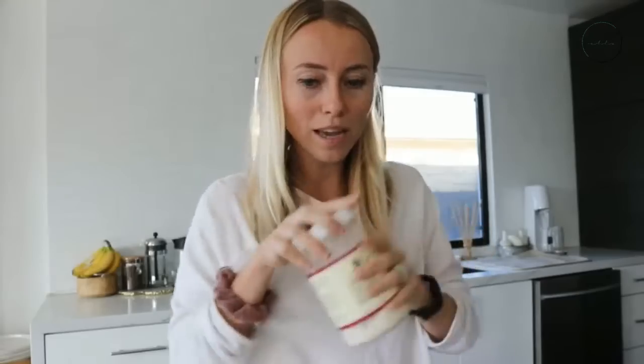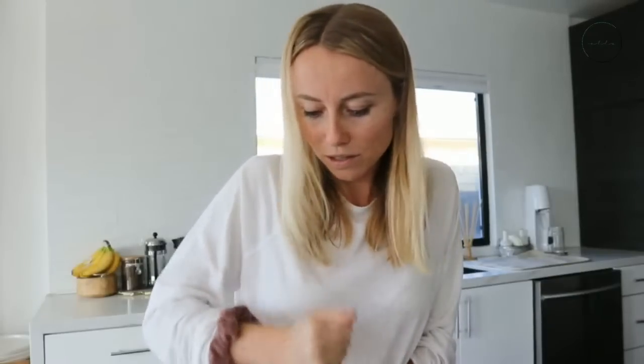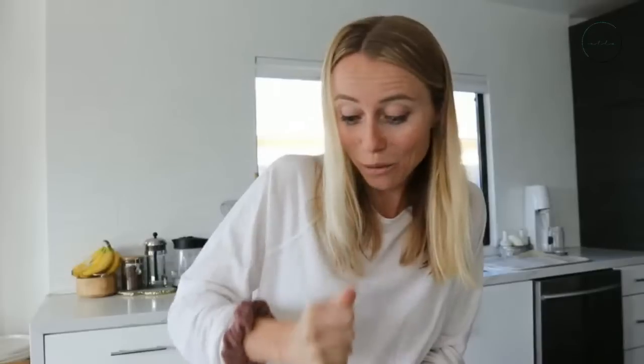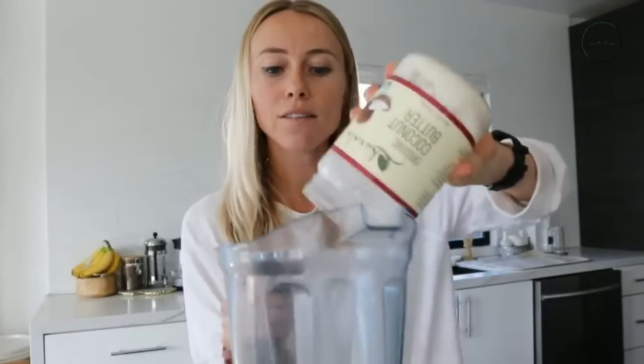Next up we have some coconut butter. Especially if you're just using water as your base, this is a great ingredient because when blended it naturally makes a little bit of coconut milk. It's pretty solid in winter — you need to take a knife to it — but it's completely liquid in summer. I'm going to use about a tablespoon. It provides high-quality fats that help stabilize blood sugar levels, which is really important especially during the holidays when sugar intake tends to be higher.